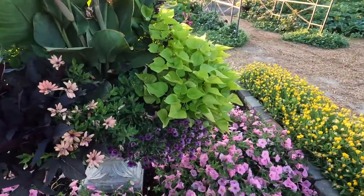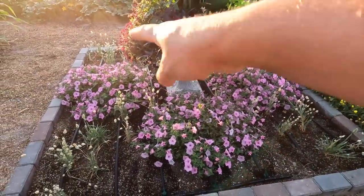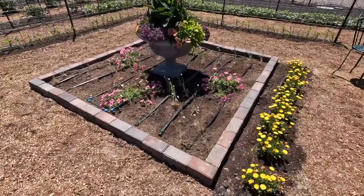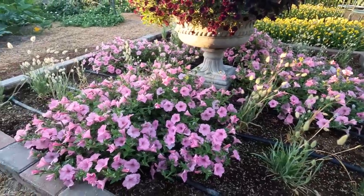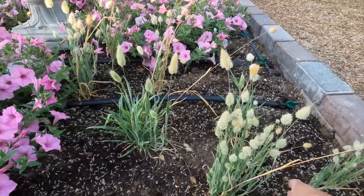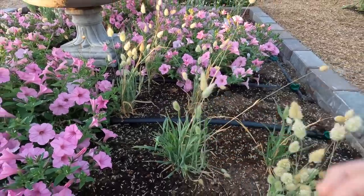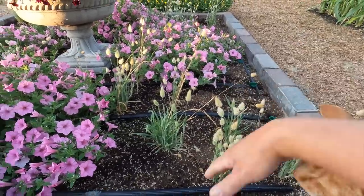Down below I planted one Supertunia Vista Bubblegum on each side, four total, and then a line of bunny tails grass. Some are doing really well — they looked horrible when I planted them, kind of dead when I put them in the ground. The same thing happened last year; I left them in the tray too long. But I planted them out anyway and they just needed a second to root in, then started growing beautifully. I'm hoping they'll fill in even more so you won't be able to see as much of the drip tape.